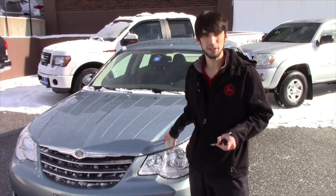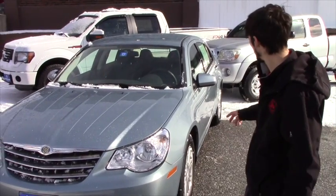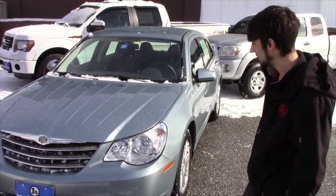This is another vehicle that's in that price point — same year, an 08 Chrysler Sebring Touring. It's fairly loaded, low mileage for the year, and in great condition.